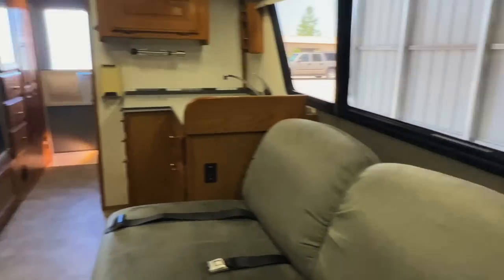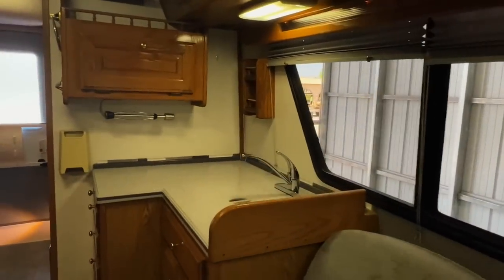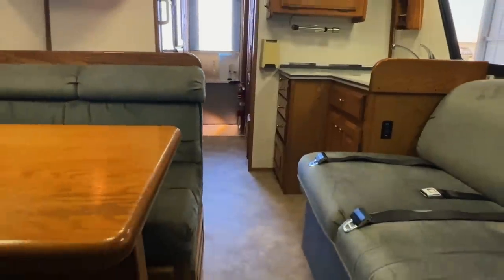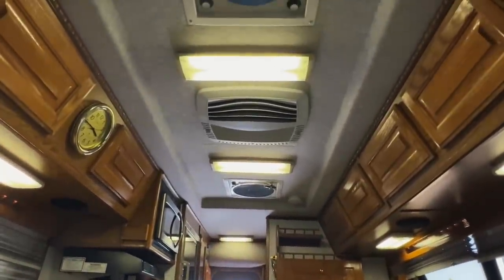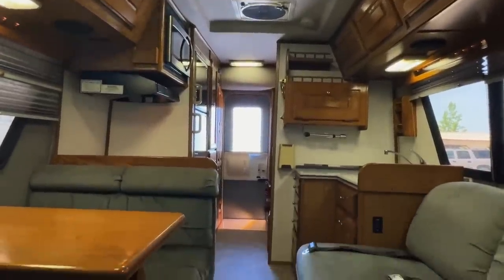We do have a little tiny screw hole there and also on this side. Also got just a couple tiny marks right there. All in all, we've got a really, really nice Chinook here. This one is in fantastic condition inside and out. I'm going to call this a 9.5 out of 10 — finding a hard time finding a whole lot of flaws on this one. Very good looking inside and out. Nice floor plan.